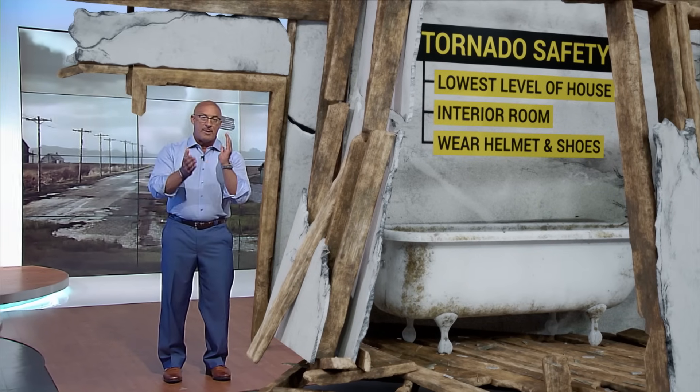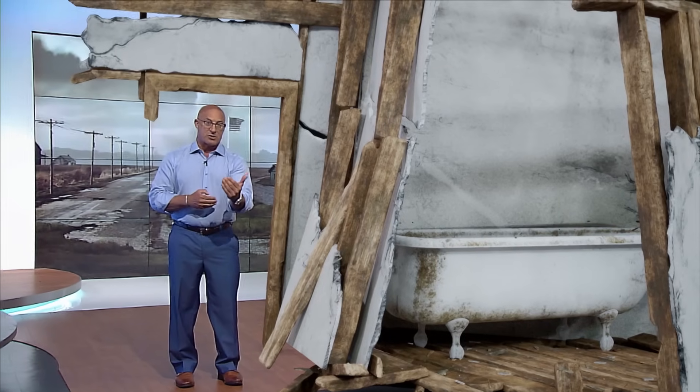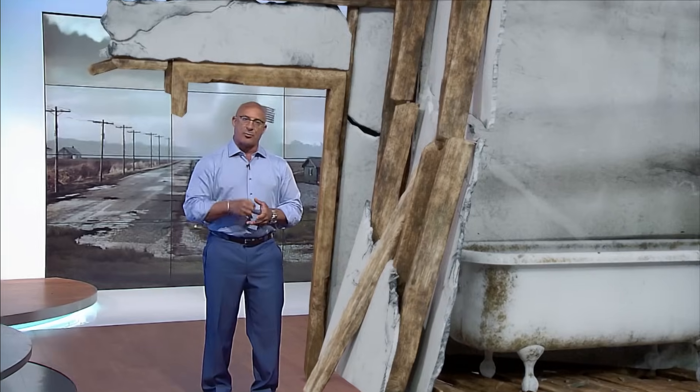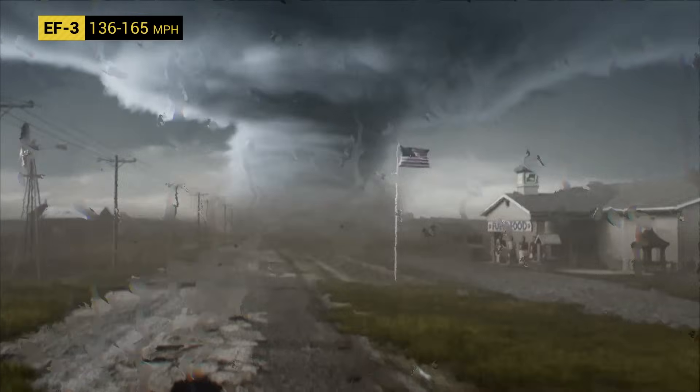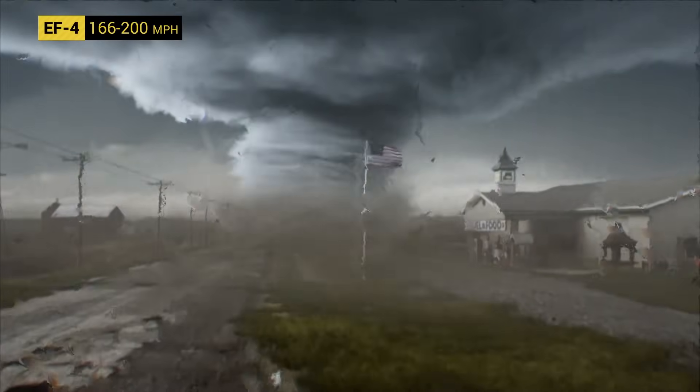Remember, when you go to take cover, grab a helmet and a sturdy pair of shoes, because you have to walk outside after the tornado, and that presents all kinds of new hazards. Clearly, an EF3 is life-threatening. Thank goodness less than 1% of all tornadoes in the U.S. are classified higher.